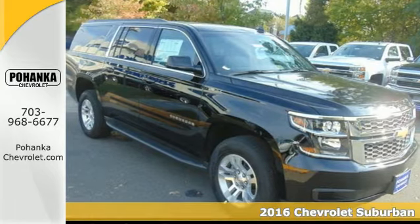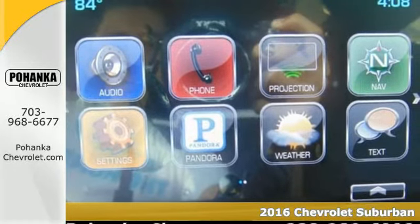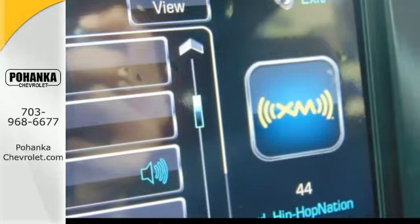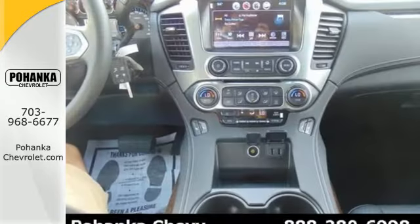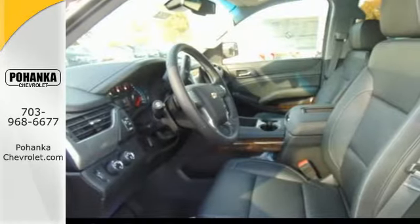It's a 2016 Chevrolet Suburban. The original SUV is back with even more versatility, elegance and power. Its sculpted exterior complements the 5.3L Ecotec3 V8 engine, giving you all the pulling power you need without sacrificing performance.